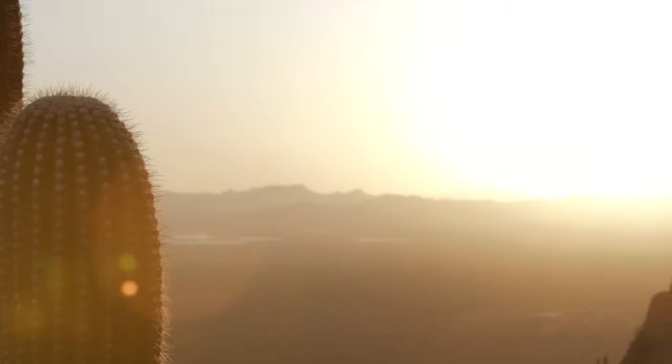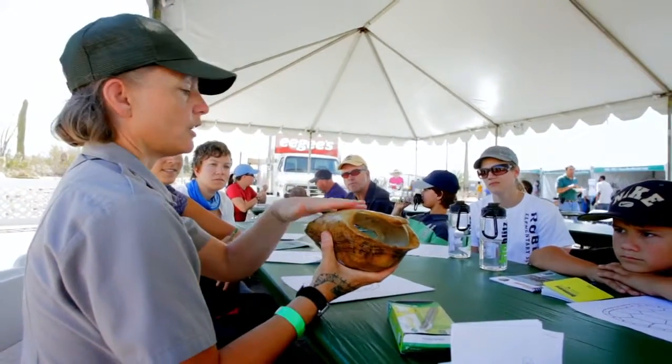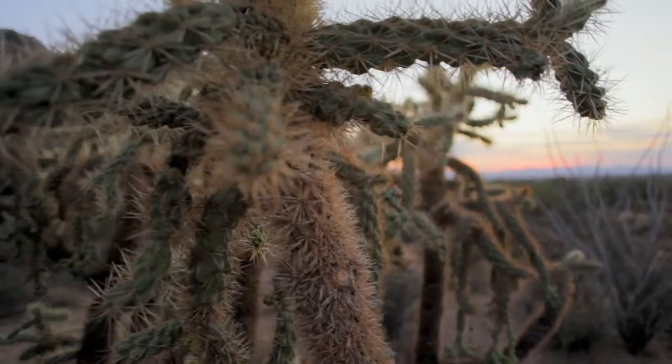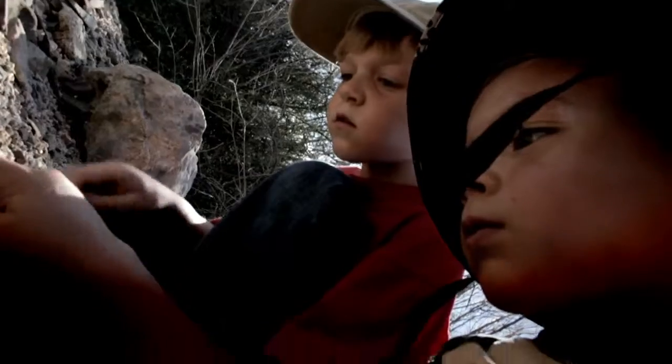I think the important thing that happens with these BioBlitzes is it's the beginning of dialogues. And they begin to talk about, you know, you're looking after nature, you're learning what's there, and you can do it in your own backyard.